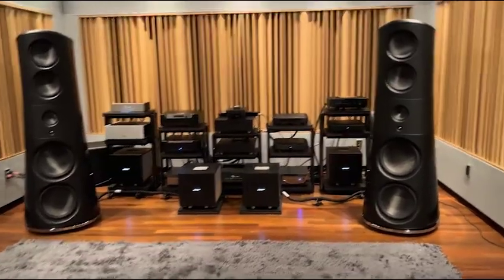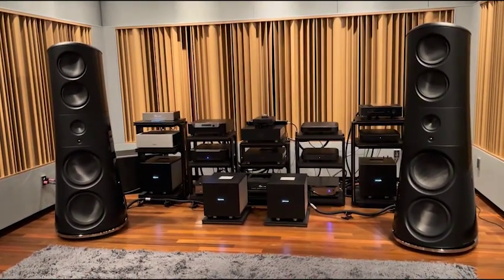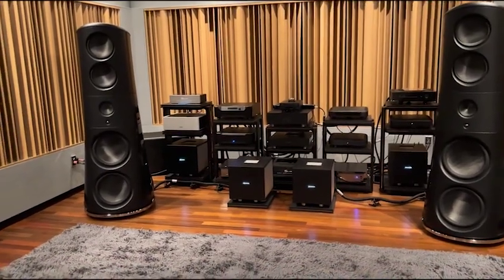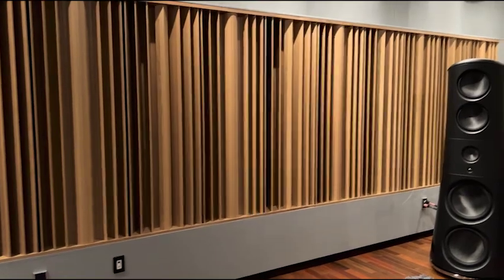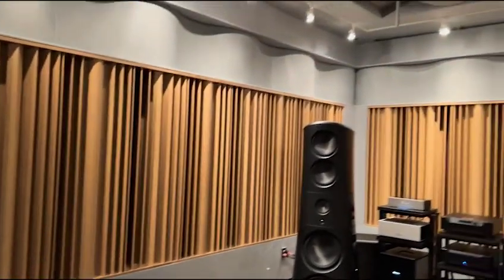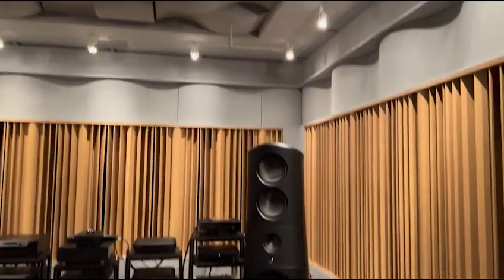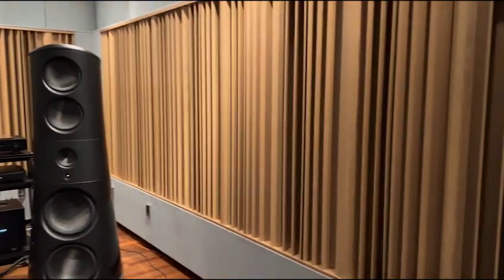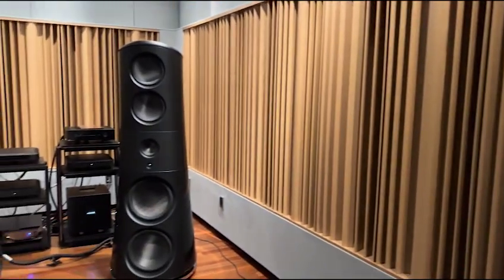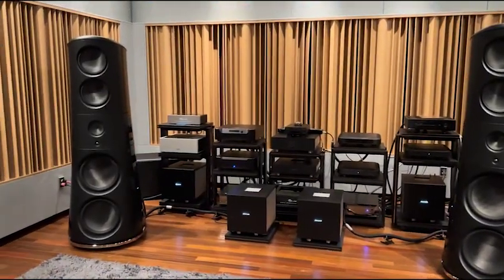This is the Magico listening room — you're looking at the M9s. Equally as important as the speakers is the room itself, which is really amazing. It is engineered to perfection to minimize any room influence on the sound. We're about to listen, and it's going to be very special.